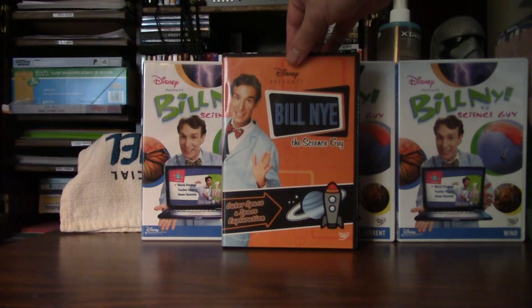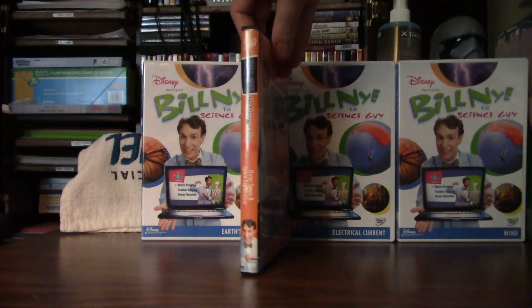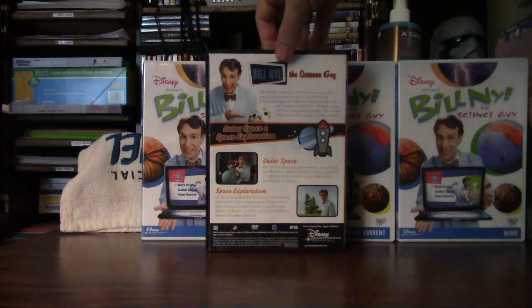This is a double feature — it's actually a two-disc edition as well. So here's the front, here's the side, and here's the back side.